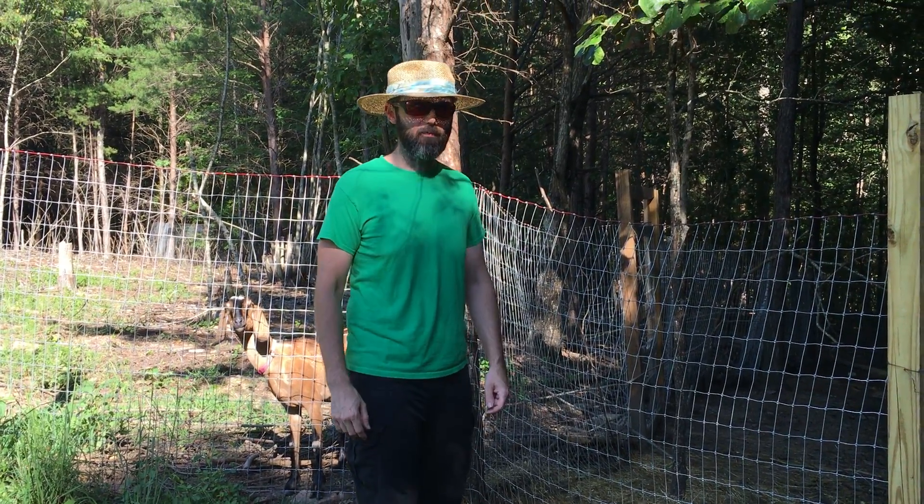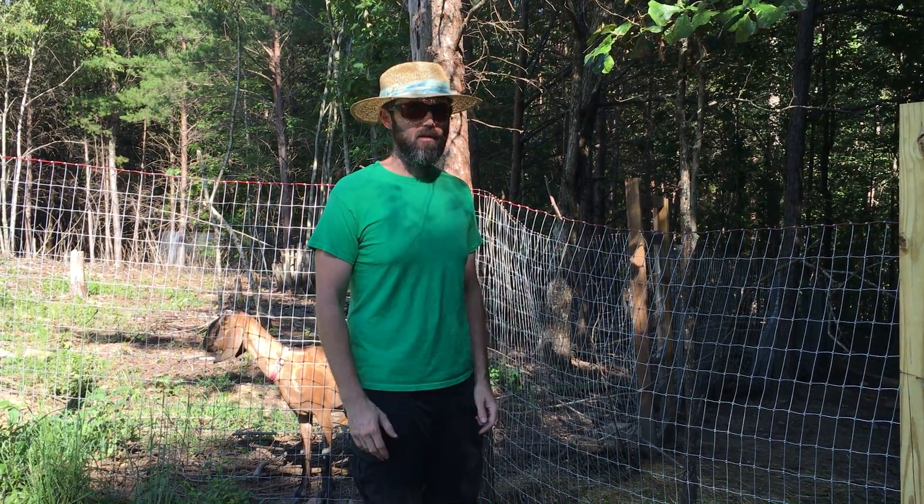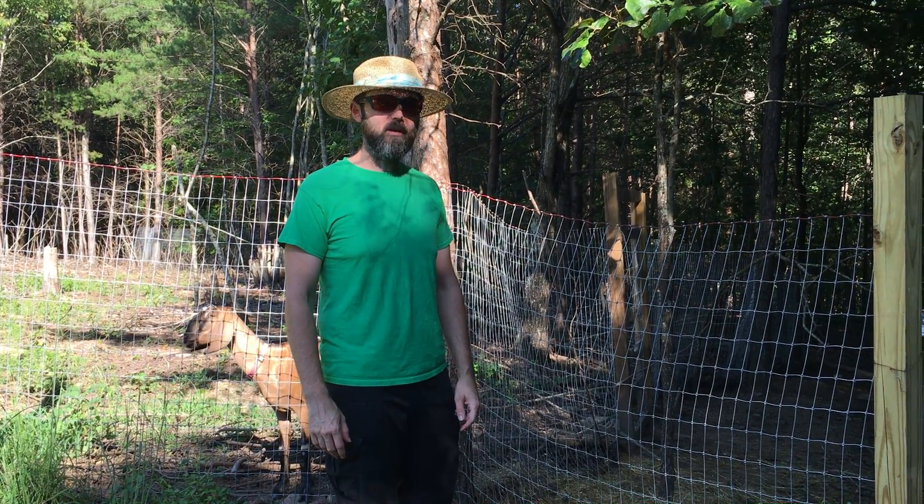Hey everybody, Big J Anders from Mountain View Farms. We're back outside on the farm and this week we're talking about our goats.